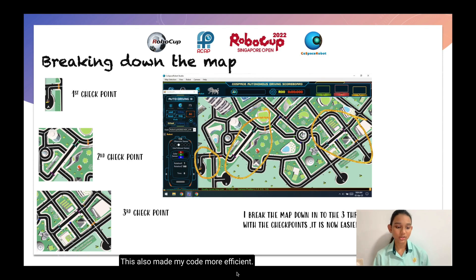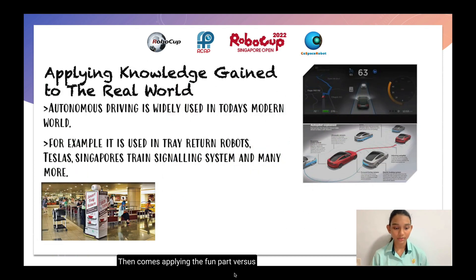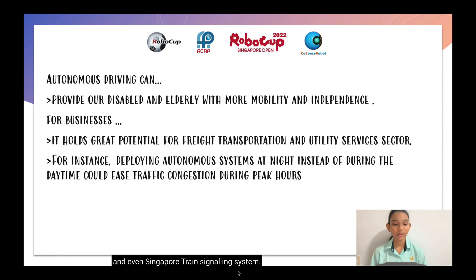Then comes the fun part: applying knowledge gained to the real world. Autonomous driving is actually widely used in today's modern world. Scientists predict that this is going to be a part of our daily lives in the near future. For example, it is used in train-related robots, Teslas, and even Singapore's train signaling system. Autonomous driving can provide the disabled and elderly with more mobility and independence. For businesses, it holds great potential for freight transportation and utility sectors. For instance, deploying autonomous systems at night instead of during the daytime could ease traffic congestion during peak hours.